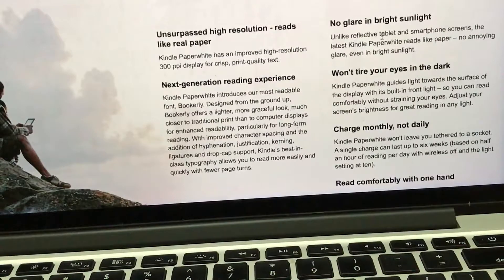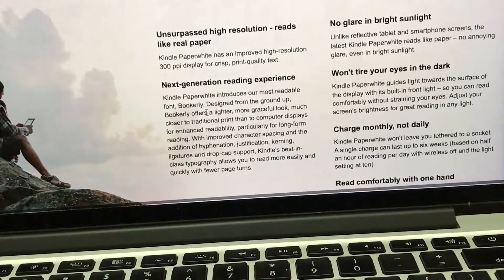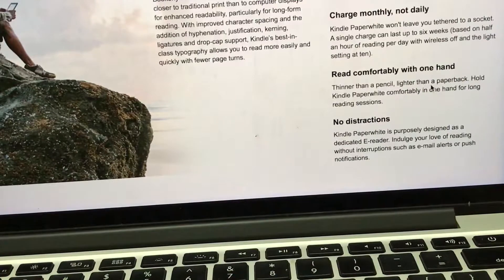Charge monthly, not daily. The Kindle Paperwhite also introduces Bookerly, a new readable font designed from the ground up for a lighter, more graceful look. Year by year it gets upgraded. You can read comfortably with one hand because it is thinner and lighter than a paperback.